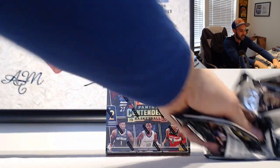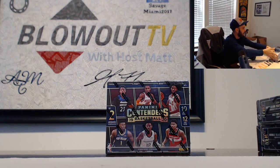Nice hit on the Thybulle. Let's see if we can improve upon that - Thybulle, corner pocket.